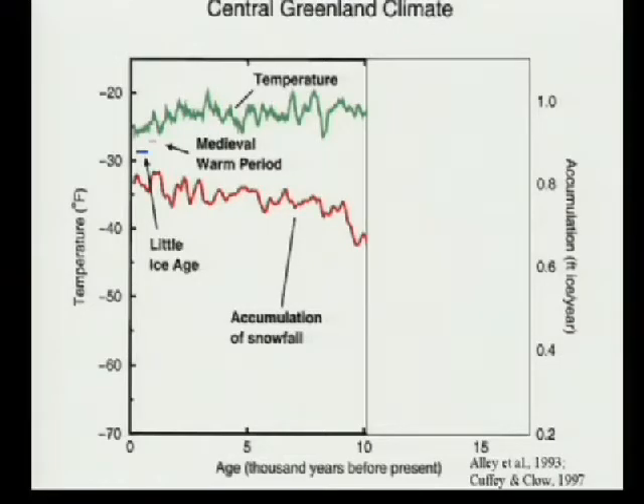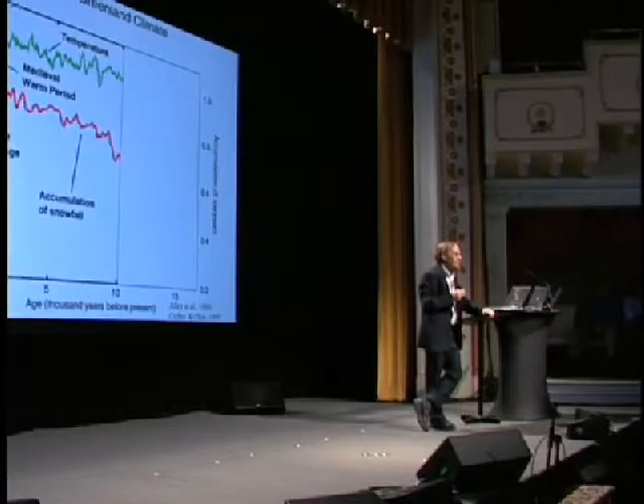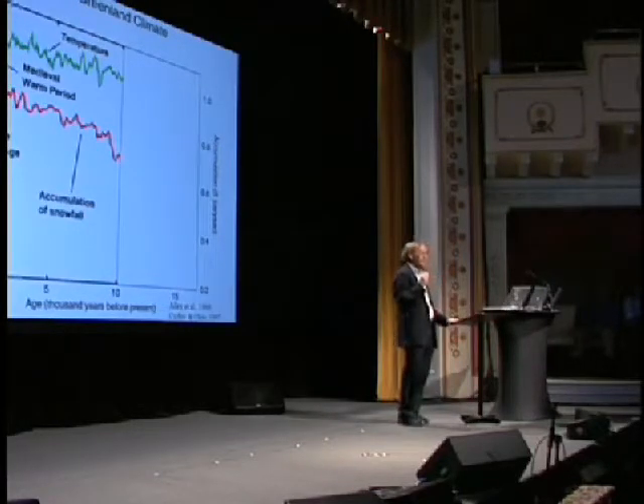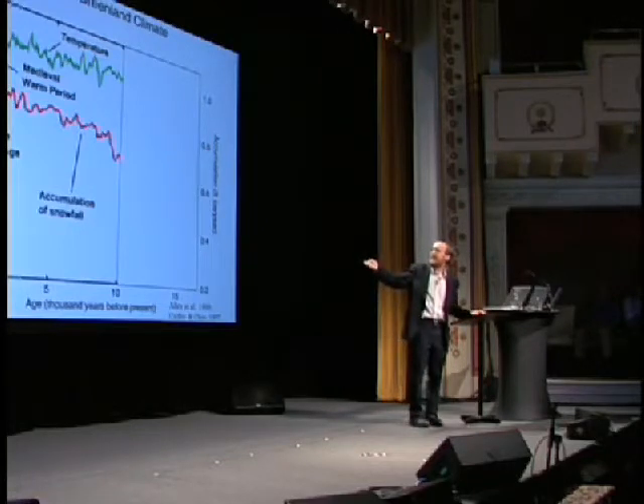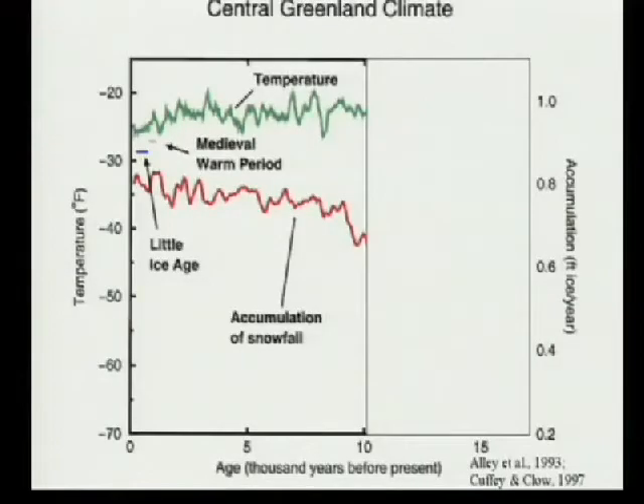The medieval warm period was a time when if you were a Viking sitting in a little open boat, you could sail around the North Atlantic without running into frozen ocean. And so they did — they settled Iceland, they settled Greenland, they explored the New World. Then it started getting cold, the ocean starts freezing, trade tanks, and the Vikings in Greenland were in deep trouble — bringing farm animals into houses in the winter. And that year, right there, they ate their dogs and they left, because they couldn't maintain their way of life on the coast of an ice sheet in a cooling world. That is the size of climate change that affects people.